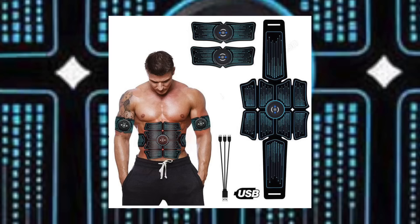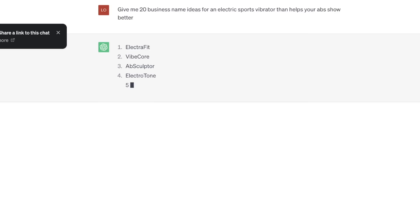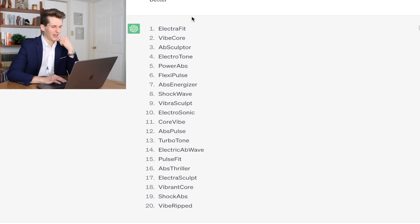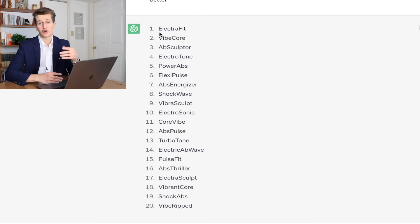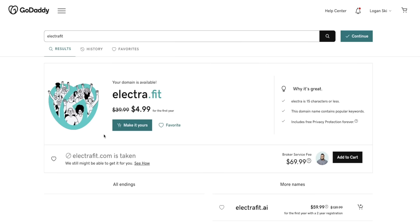Choosing a name is way easier than you'd think — you don't even have to brainstorm because AI can do it for you. Say I wanted to sell that sporty ab workout product; I'd just go to ChatGPT and type 'give me 20 business name ideas for an electric sports vibrator that helps your abs show better,' and ChatGPT gives me a list of 20 great names to choose from. I like ElectraFit the best, so I'd create an email account with that name, then buy my website's domain on godaddy.com for around $10.